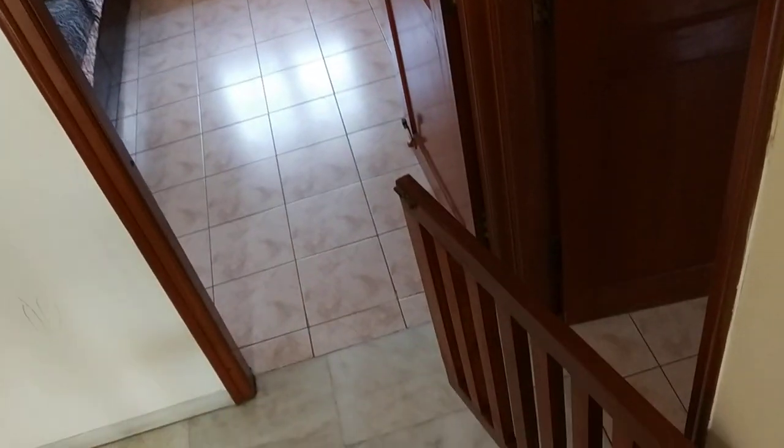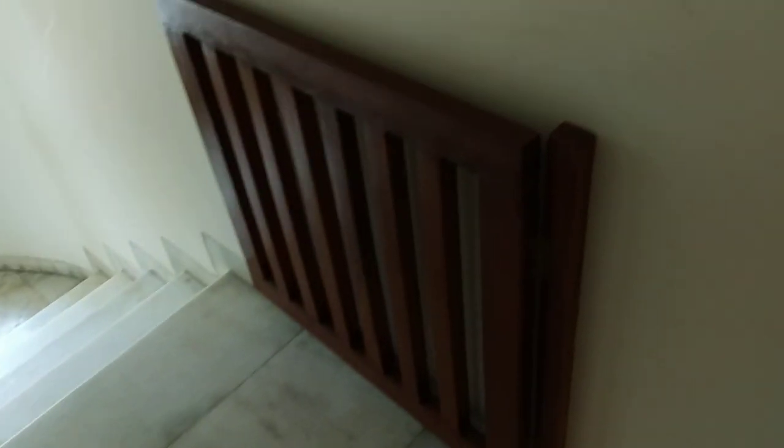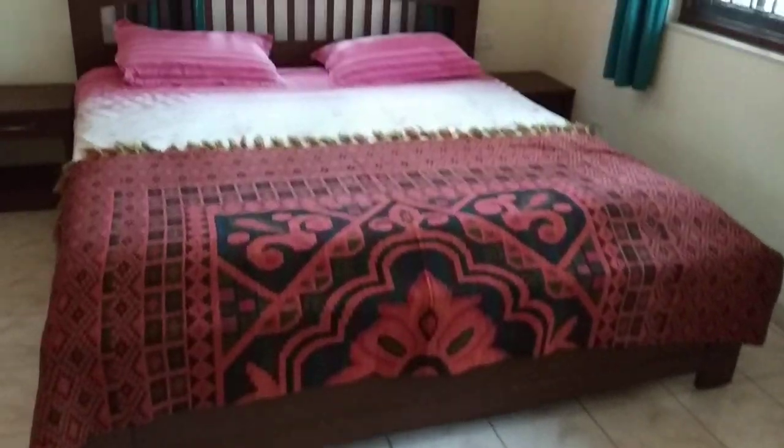A flight of stairs down, baby doors in case you have a little child. Also, this sheet to ensure adventurous kids don't hurt themselves.